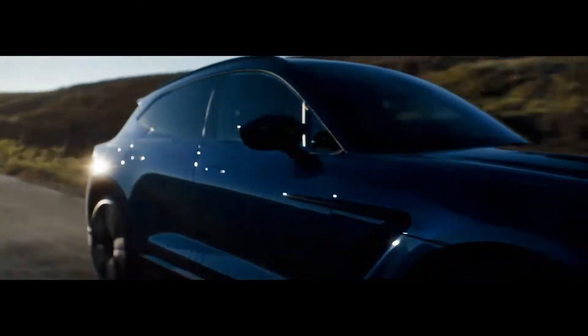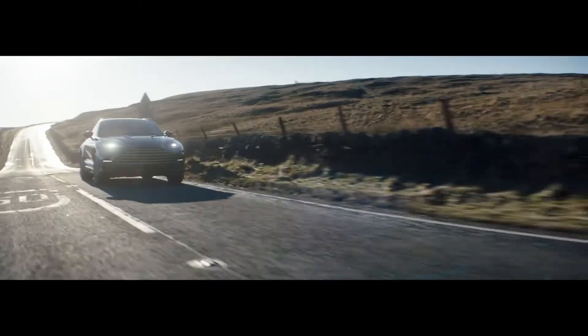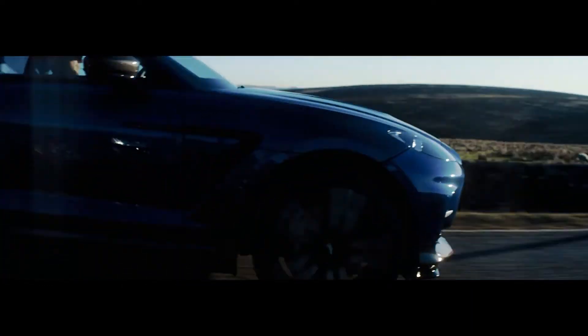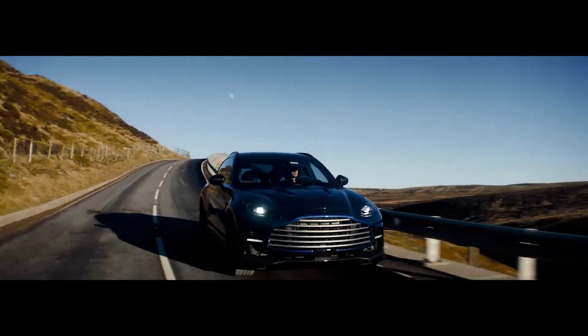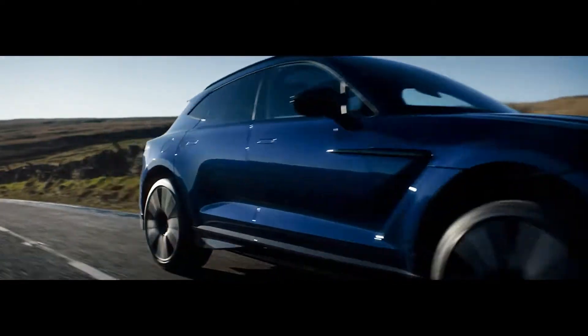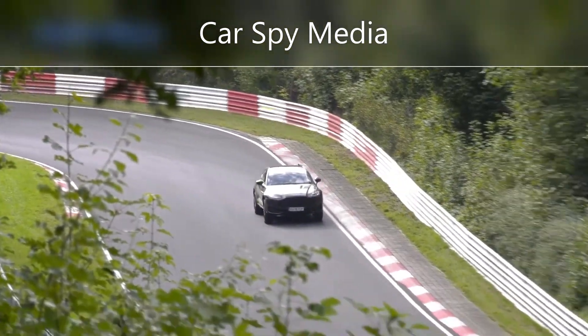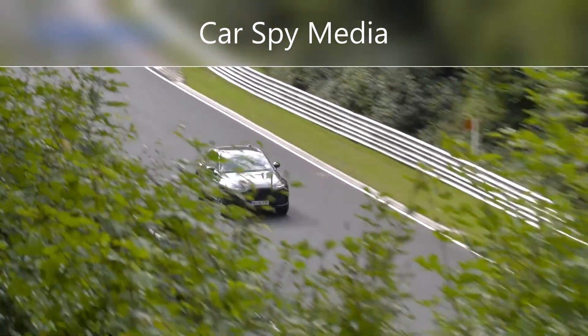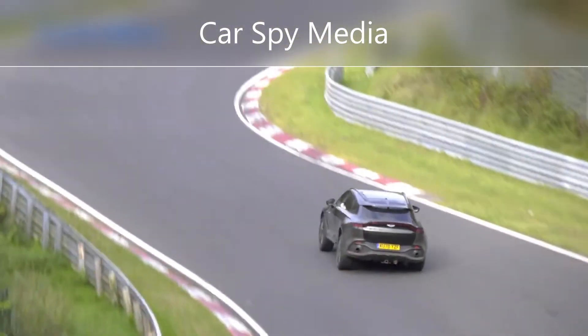The DBX707 in 2023 sees Aston Martin finally introduce a quicker, more powerful model. It has an updated version of the twin-turbo V8 engine, which produces 697 horsepower and 663 pound-feet of torque. A 9-speed automatic with a wet-clutch pack replaces the ordinary 9-speed automatic with a conventional torque converter.